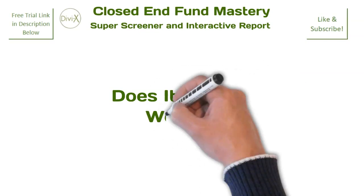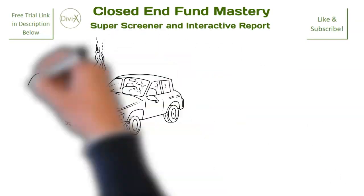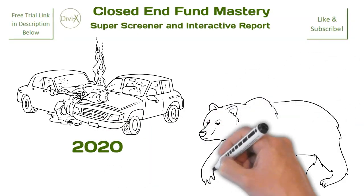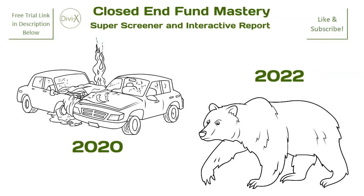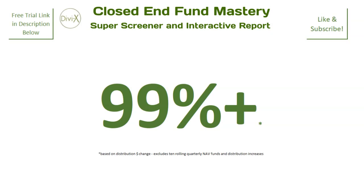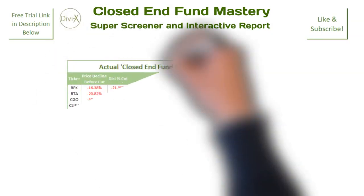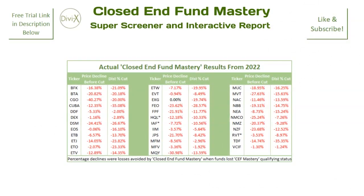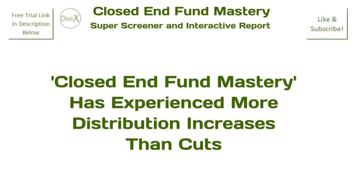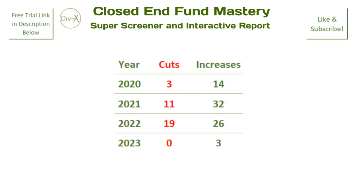Does it really work? Closed-End Fund Mastery has experienced a market crash and a prolonged bear market since its inception in 2020, and during that time to date, Closed-End Fund Mastery has avoided over 99% of all distribution cuts among closed-end funds with yields in excess of 5%, as well as considerable market price declines that preceded the distribution cuts that were avoided. Not only has Closed-End Fund Mastery avoided the vast majority of distribution cuts among high-yield closed-end funds, it has also experienced more distribution increases than cuts over the same period — year after year after year.